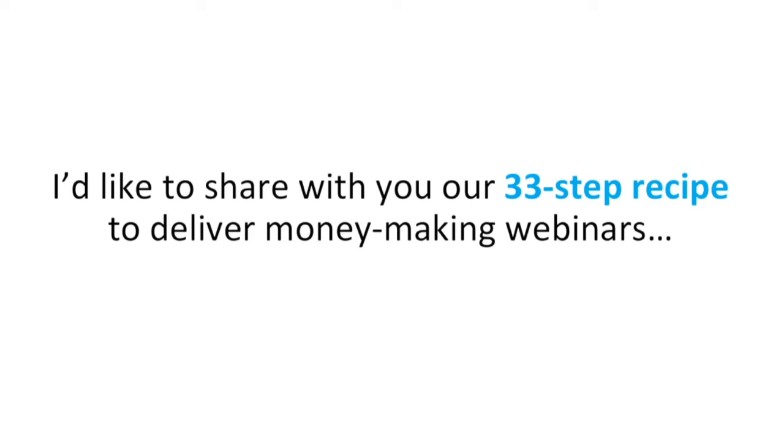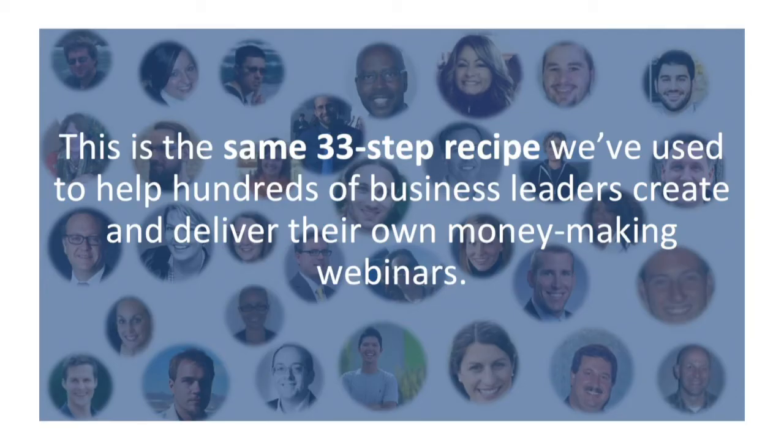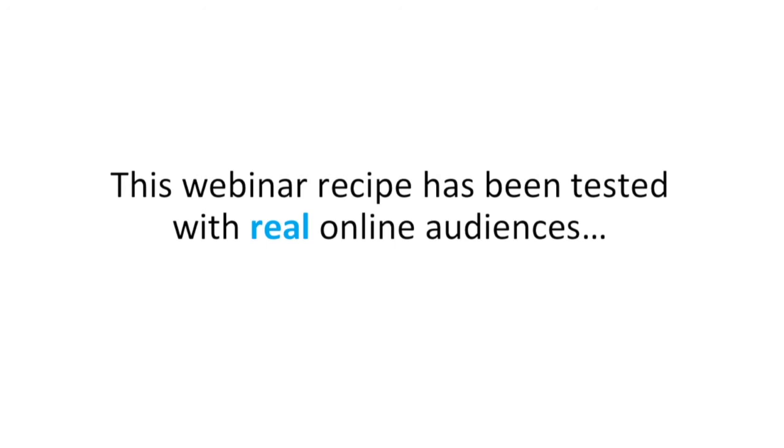I'd like to share with you our 33-step recipe to deliver money-making webinars that keep your listeners super engaged and get them to take action, even when they can't see you. This is the same 33-step recipe we've used to help hundreds of business leaders create and deliver their own money-making webinars. This webinar recipe has been tested with real online audiences, so we know it works.